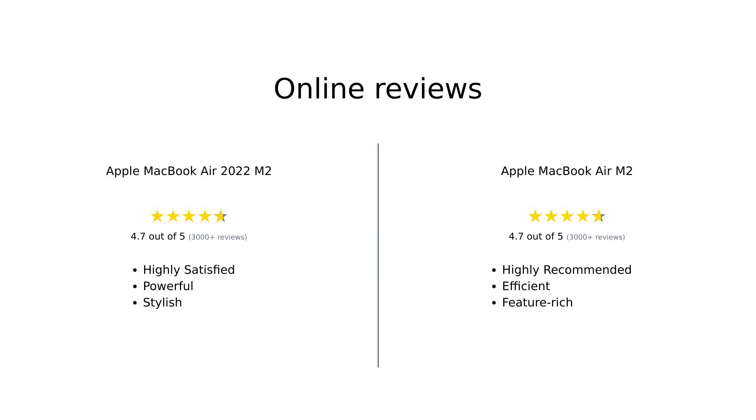In summary, both the Apple MacBook Air 2022 M2 and the Apple MacBook Air M2 have received glowing reviews from users. The 2022 model is praised for its impressive performance and affordable price, while the M2 model is highlighted for its portability and enhanced features. Both are excellent choices with minor differences that cater to different user preferences.